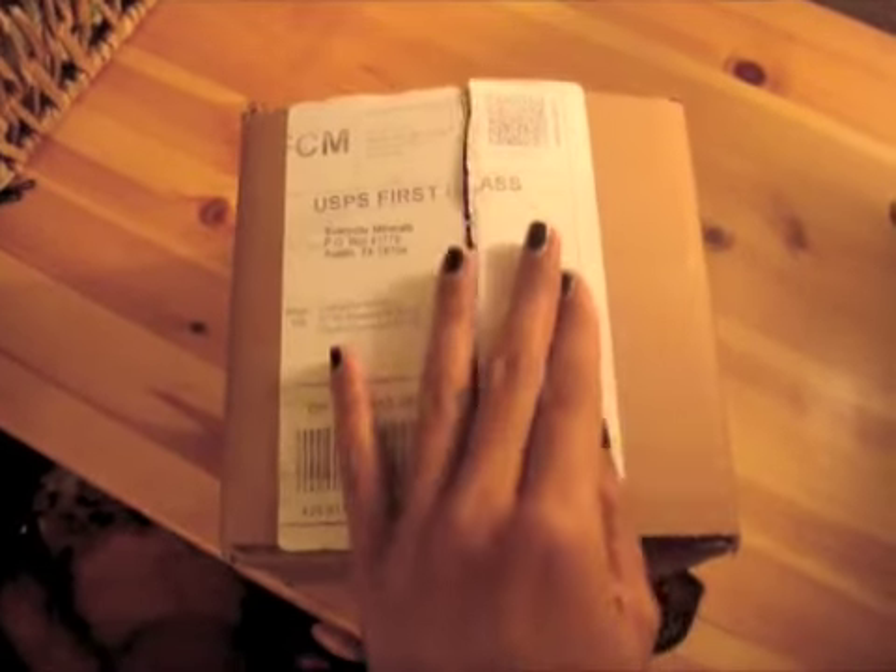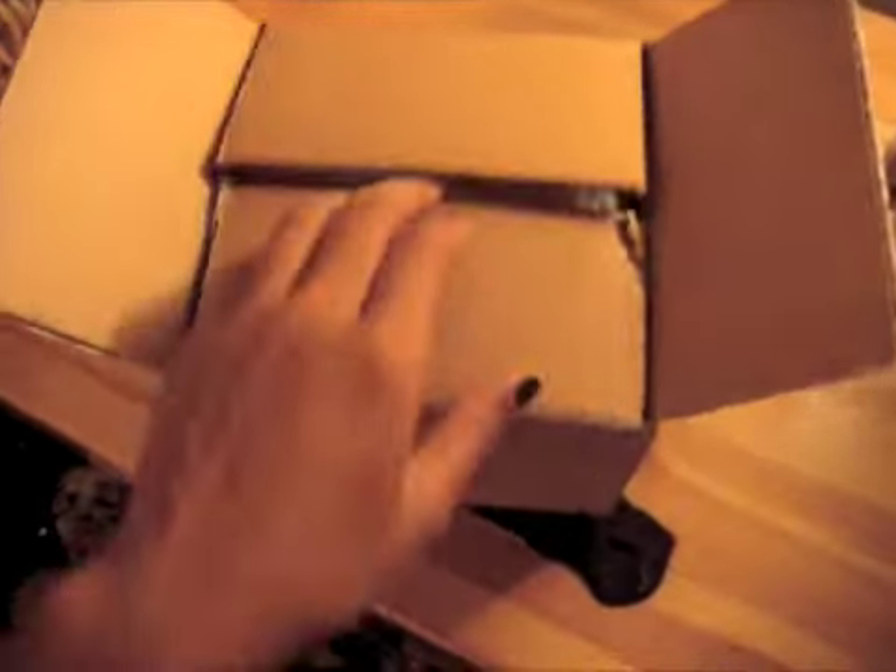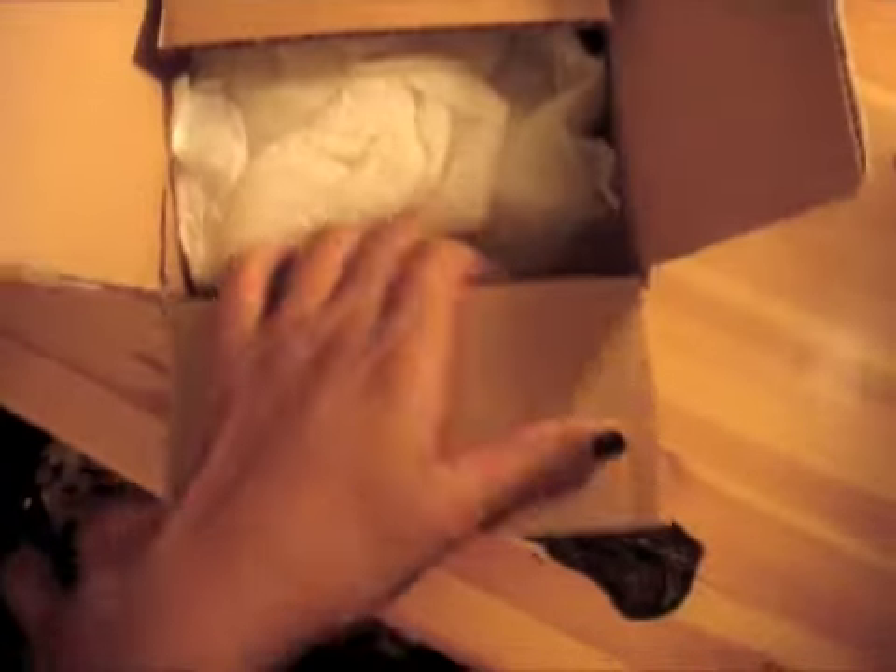Hey guys, what's up? I have just gotten my Everyday Minerals haul for you guys. I ordered my first package, and this is the box that it comes in. Let's open this up.